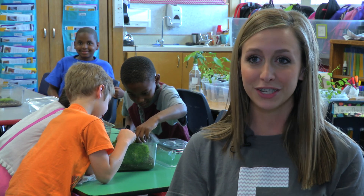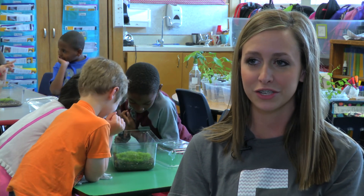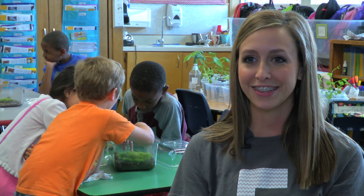They all know that just because they're students doesn't mean that they can't be scientists too, and that's something that I really try to introduce to them and tell them.